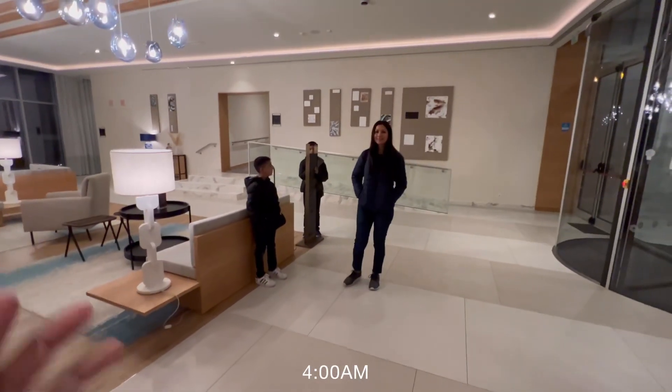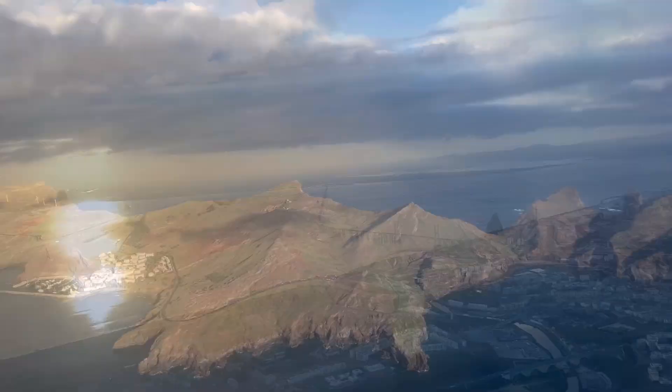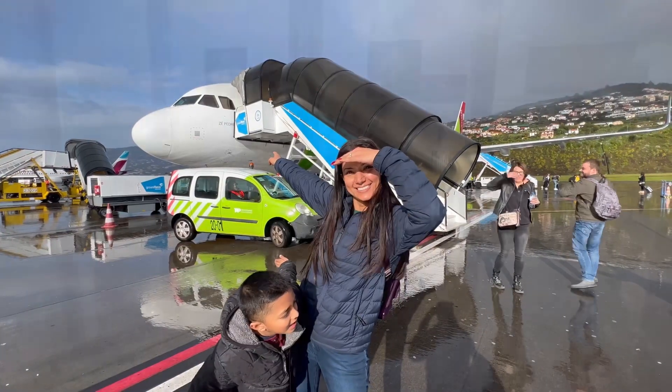Four o'clock in the morning. We are waiting for our Uber. Today, we're going to take TAP Airlines to Madeira for a single day trip.